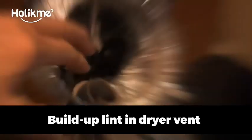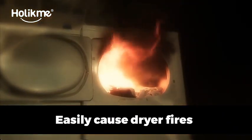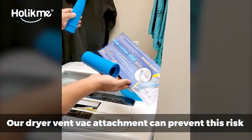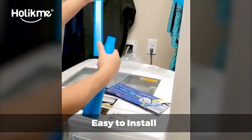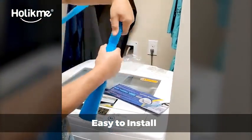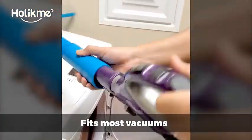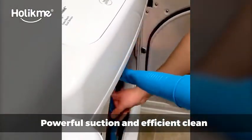Introducing the Holikmi Dryer Vent Cleaner Kit, the ultimate solution for keeping your dryer running efficiently. This kit includes a powerful vacuum hose attachment with a built-in brush, specially designed to remove lint and debris from your dryer vent. The dryer vent vacuum hose ensures a thorough clean, preventing potential fire hazards and improving drying performance. The vibrant blue color adds a touch of style to this essential maintenance tool.